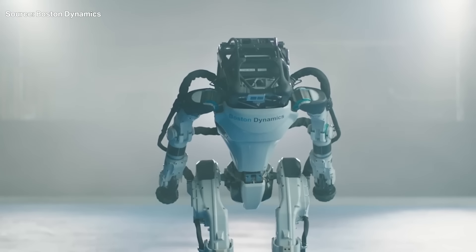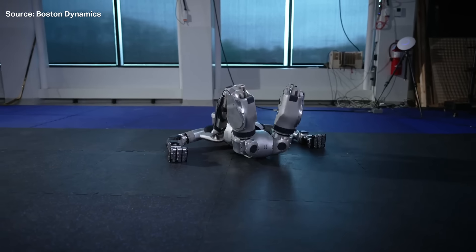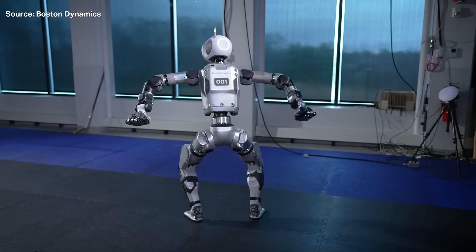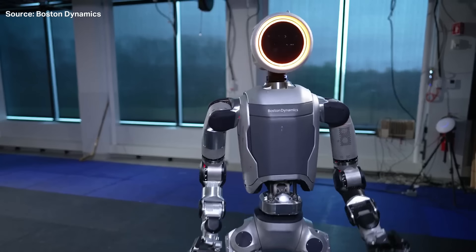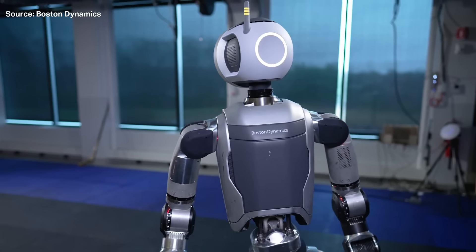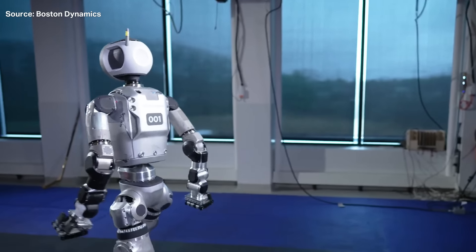Frankly, given how much we've seen of the Atlas over the years, I'm going to miss it. But don't worry, the Hyundai-owned company has a new Atlas out and this one is electric. We're playing the video of it in action right now, but sadly we just don't have that many details on it apart from what we can see in the video.